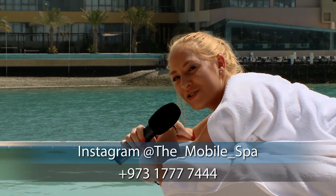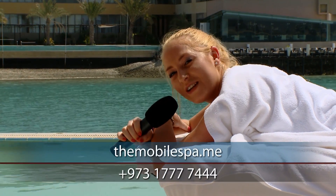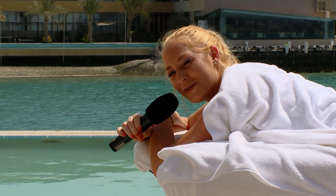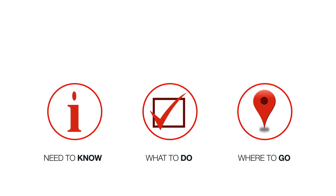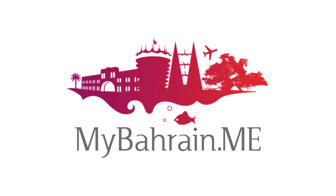The mobile spa truly delivers a wonderful experience by bringing the spa to you. If you'd like to book an appointment, then please contact them at the details below. My name is Suzanne for mybahrain.me — for everything you need to know, what to do and where to go in Bahrain. Thank you.